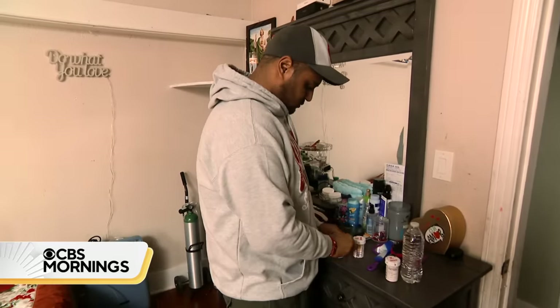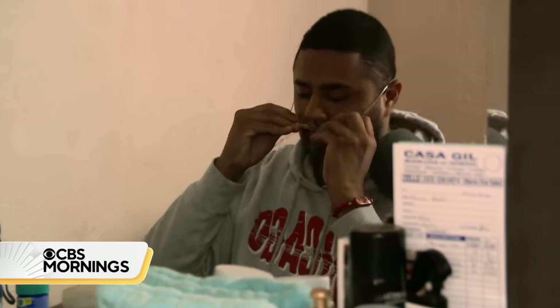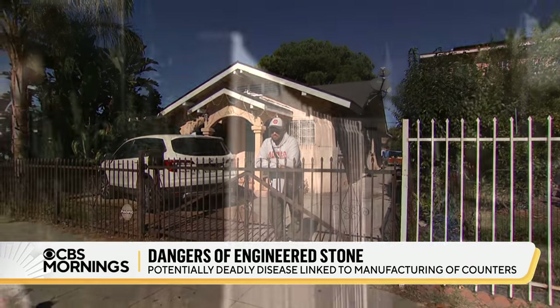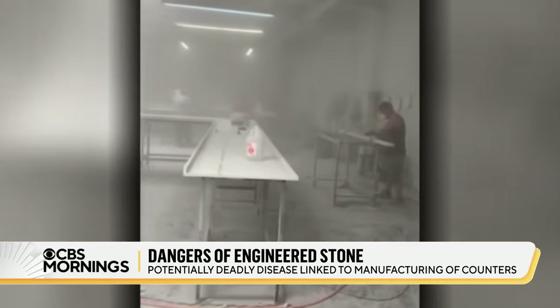This wasn't what Dennis Williams expected at age 36 — sitting home instead of working, waiting for a lung transplant to save his life. 'You live with the pain. It's an inexplicable pain. I have pain every day.' The cause? Silicosis, a deadly lung disease his doctors say resulted from working in a shop cutting and shaping countertops made of engineered stone.